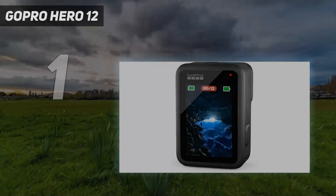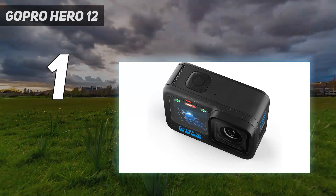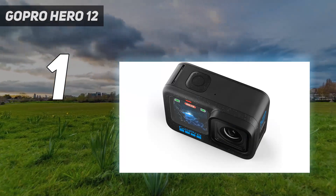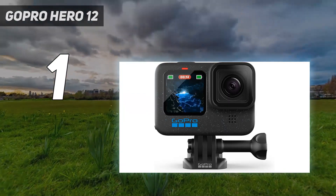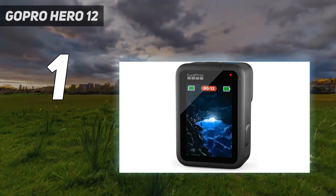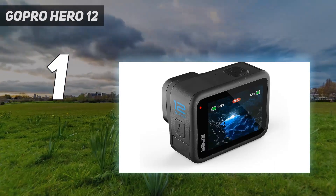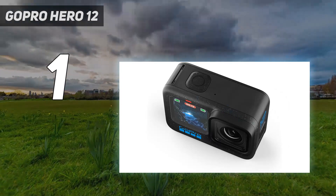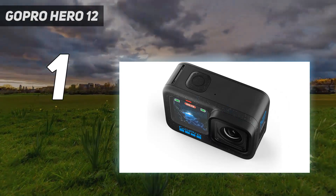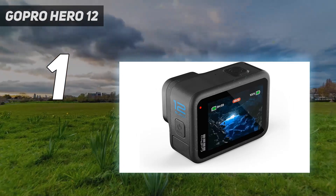And number 1: the GoPro Hero 12. GoPro's updated flagship isn't a huge departure from the Hero 11 Black, our previous favorite. It uses the same 1/1.9-inch sensor to shoot high-res 5.3K video, with an 8-to-9 aspect ratio that's useful for exporting footage for social. Besides a speckled casing, the physical design is pretty much identical too, meaning the Hero 12 Black works with the same accessories as many previous editions. It also gains a useful 1/4-inch thread mount for mini tripods.